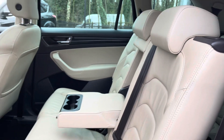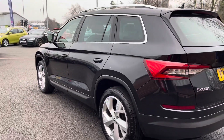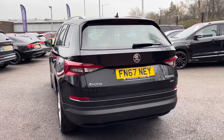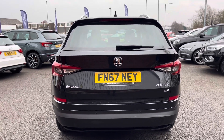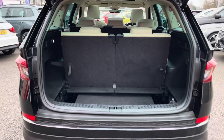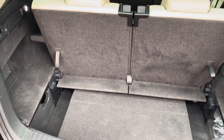Moving around to the rear, you will notice this vehicle does come with parking sensors — I'll show you the display in a moment — making life a lot easier when getting into tight spaces. You do also have your automatic release tailgate, making it a lot easier to get into the boot when you have your hands full.